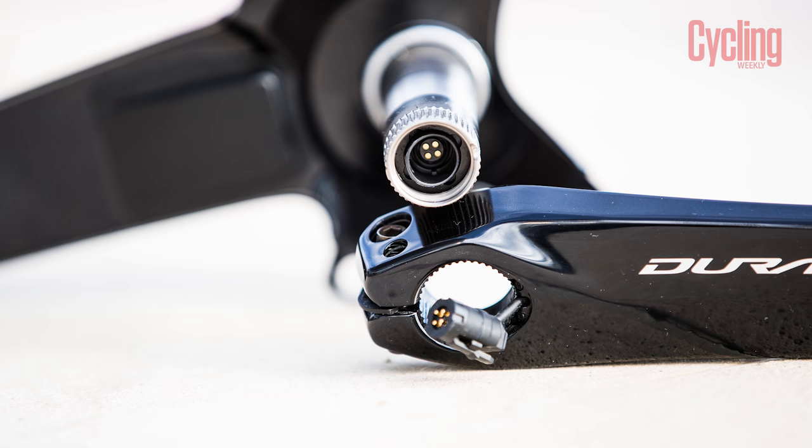Importantly, it supposedly weighs only 70 grams more than a standard crankset, making it one of the lightest power meters on the market.